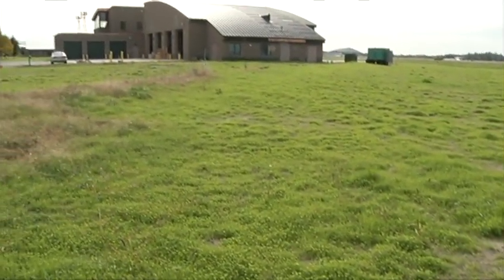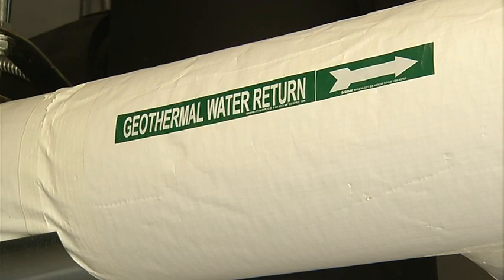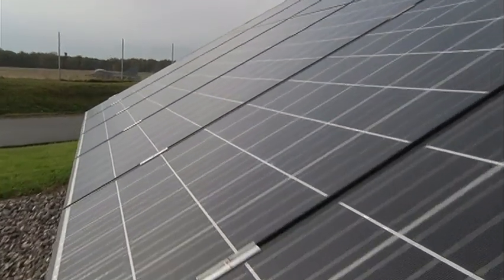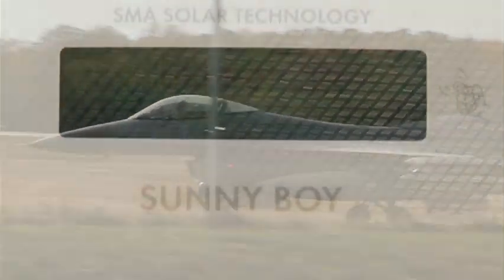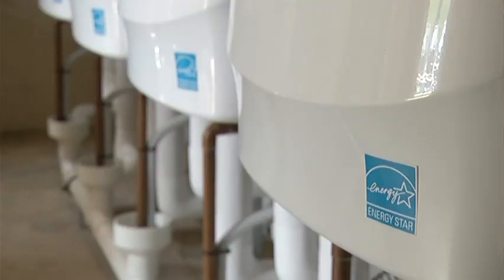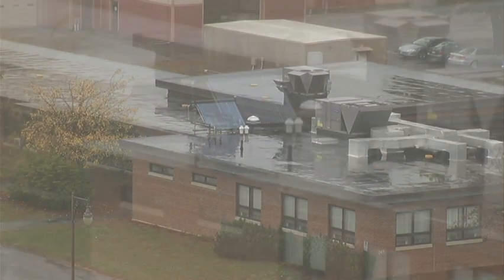While the PV array is noticeable and exciting, I'm more excited about what we're doing below ground with the geothermal. We have our first geothermal system for the fire station and another one planned for a new security forces building. Geothermal in New England is a great way to go. While finding the appropriate amount of land for a renewable energy project at a small guard base is difficult, most locations are able to invest in solar hot water systems — for example, there are 18 rooftop systems at Pease.